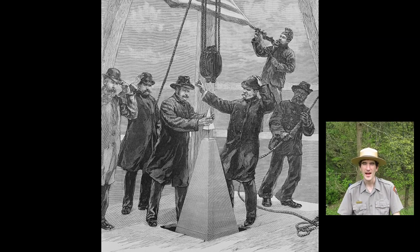Hello everyone, I'm Ranger Lorne and today we're going to talk about the Washington Monument, one of our many monuments and memorials here at the National Mall. Have you ever completed a challenging task? How would you feel if it took 36 years to complete? That's how the people in this 1884 sketch feel about the completion of the Washington Monument.